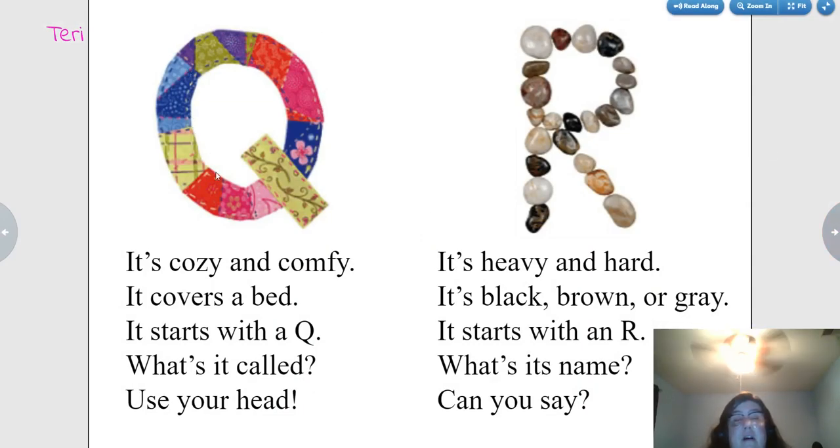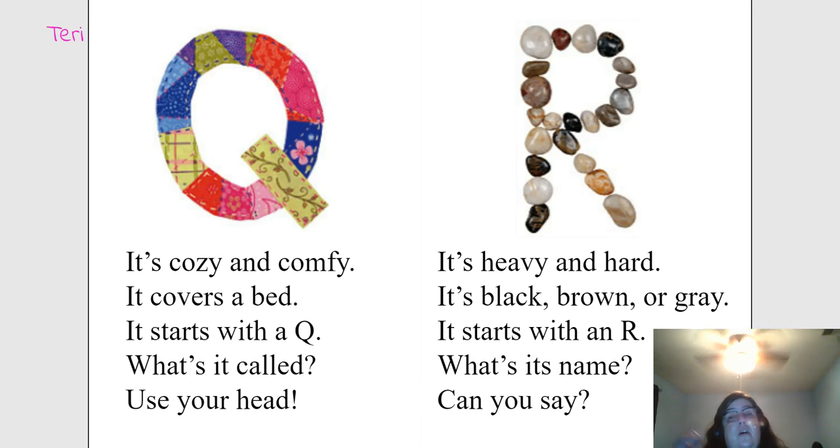It's cozy and comfy. It covers a bed. It starts with a Q. What's it called? Quilt. Did you use your head?